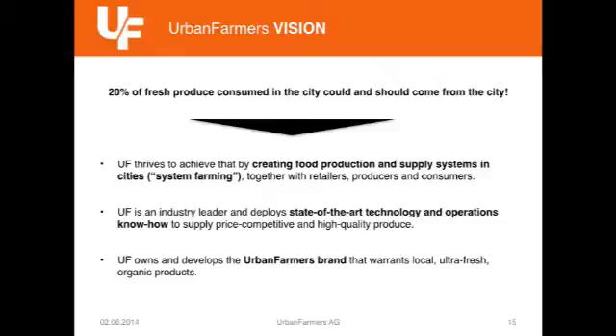This means we need about three key elements in order to achieve that. We need a food system that is able to grow that much food. It must be state of the art in operations know-how — some people have to know how to operate such a farm. And we also need a brand in order to communicate to the consumer what is city food and can you really eat city food?